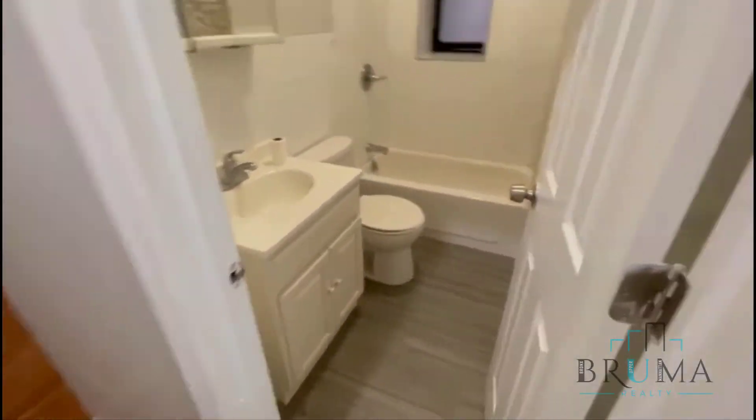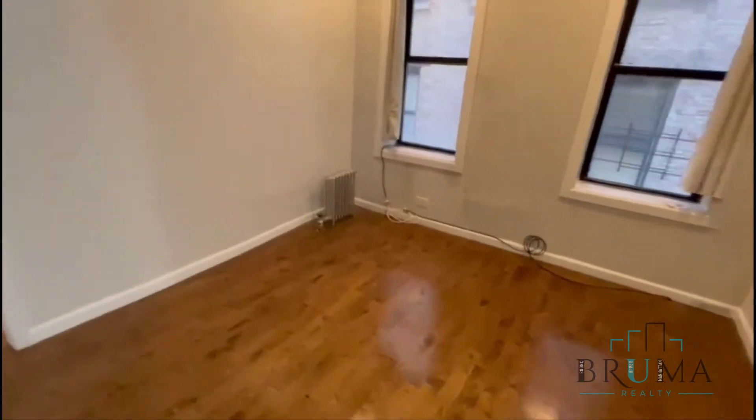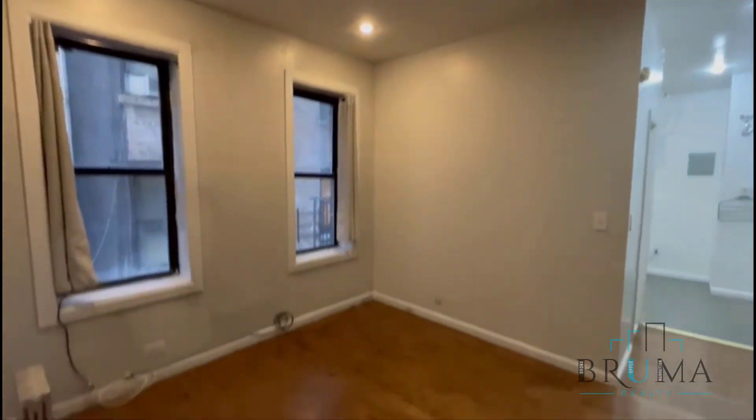Bathroom with a tub. Hardwood floors. Living room — as you can see, the high ceilings.